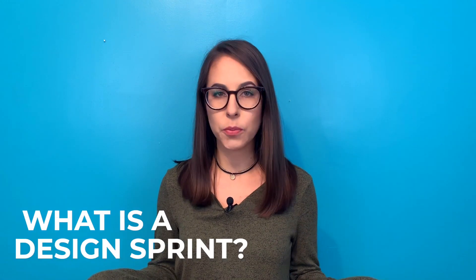All right, so let's get on with talking about design sprints. You may have heard the term design sprint thrown around, especially if you read a lot about product design, UX design. If you've never heard of a design sprint, what is it? What's a design sprint?